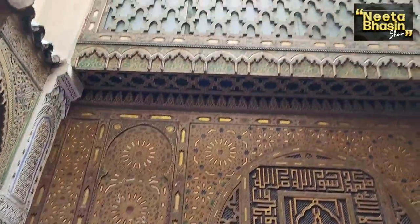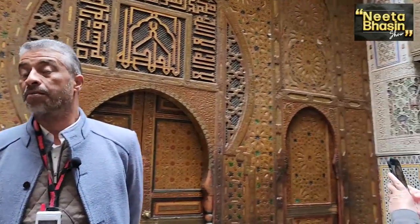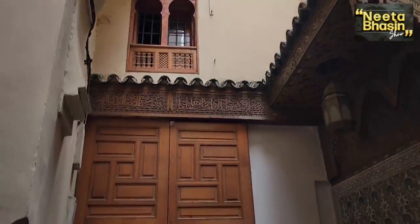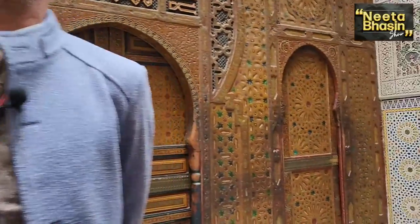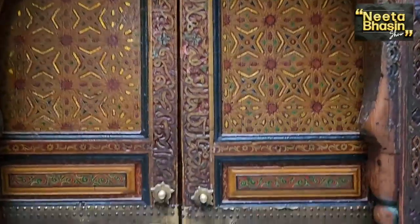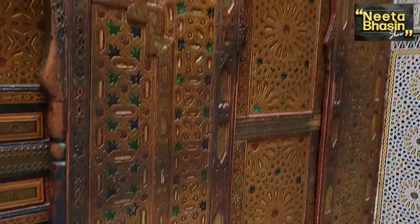There is a tomb of a holy man called Moulay Idris the Second — the son — because we have the father and then we have the son. The tomb is dating back to 827, but the mosque was built in the 17th century by a famous king called Moulay Ismail. He is considered a holy person because him and his father were the first who brought and introduced Islam to Morocco, founding the first Islamic dynasty called the Idrisid dynasty. That's why they are the holiest persons in Morocco.